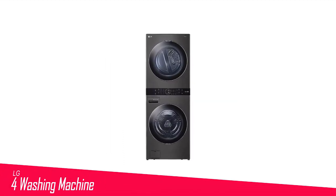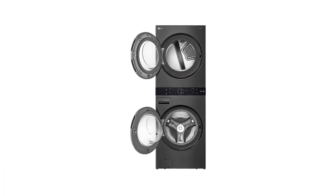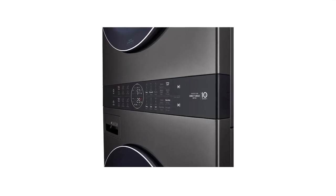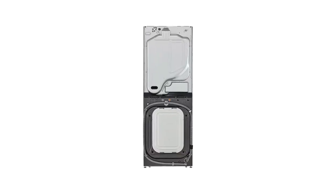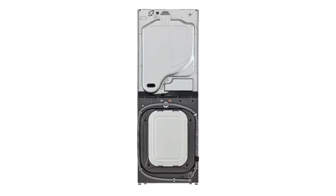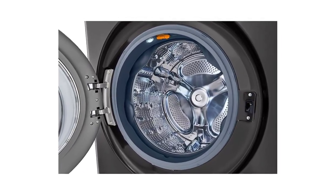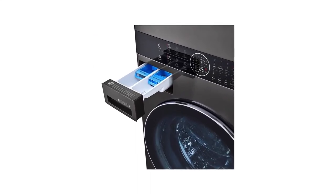Number 4 in my list is the LG WashTower. While all front-load washers and dryers can be stacked, the LG WashTower makes the controls easy to reach by placing them in the middle for both appliances, so shorter folks no longer have to stretch to set the dryer cycles. Built-in sensors use AI technology to detect fabric texture and load size to customize the washing and drying cycles for better fabric care.